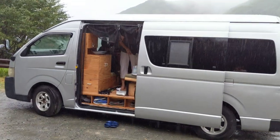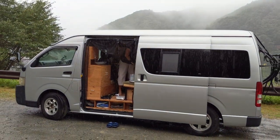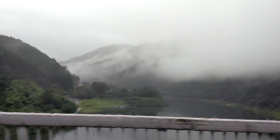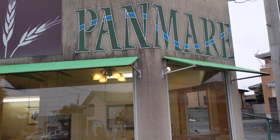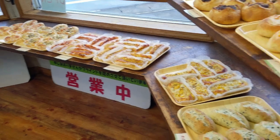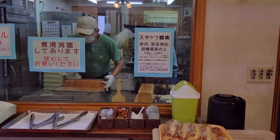The next morning we woke up to a downpour. The rain can come often in waves in the summertime in Japan, so we stuck with our plan to head up to Mount Akagi, the local volcano, for our planned hike and camp spot by the caldera lake.